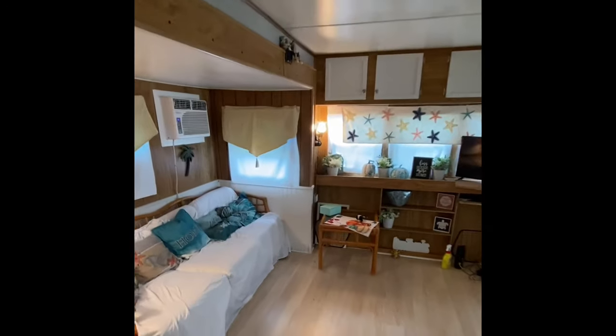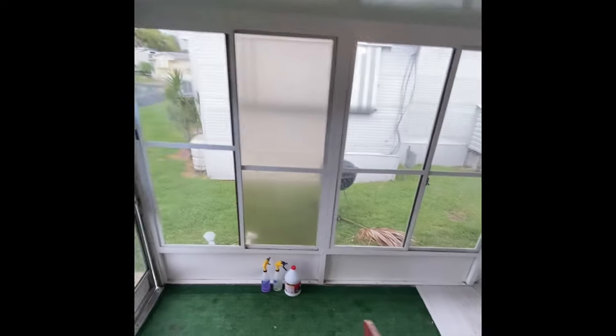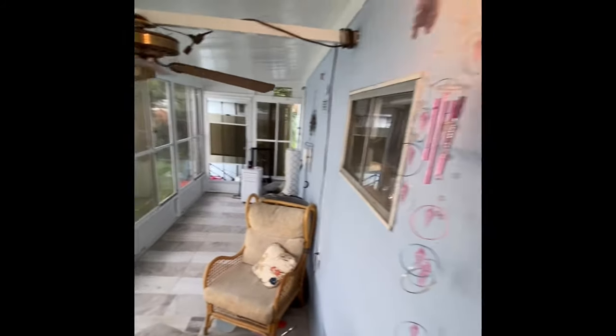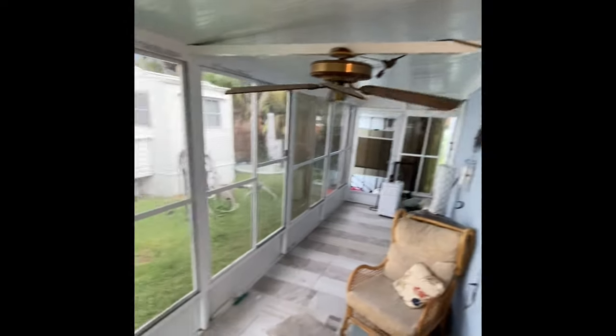We're dealing with a smaller space than some of the homes we see on the channel, but you're seeing a lot of punch packed into this smaller space — right down to the laundry room, the newer appliances, and this area here. It is a smaller unit, but it has definitely everything you need and nothing you don't.